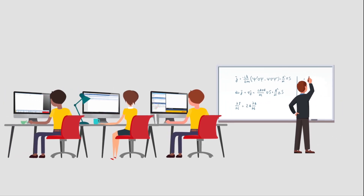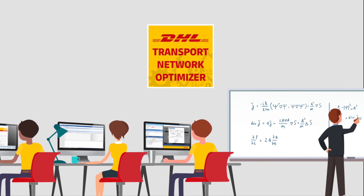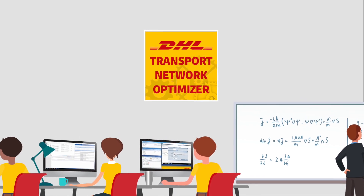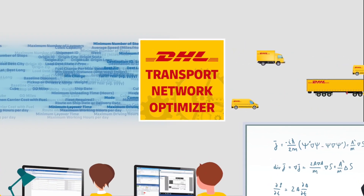Supply chain experts at DHL made a giant leap forward in optimizing supply chains with our Transport Network Optimizer. Our engineering and operations science analytics teams harness the power of big data, creating a one-of-a-kind planning tool that applies advanced analytics to your shipment data.